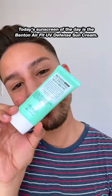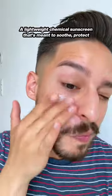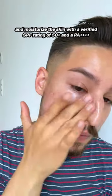Have you ever seen a green sunscreen? Today's sunscreen of the day is the Benton AirFit EV Defense Sun Cream, a lightweight chemical sunscreen that's meant to soothe, protect, and moisturize the skin, with a verified SPF rating of 50+ and a PA of 4+.